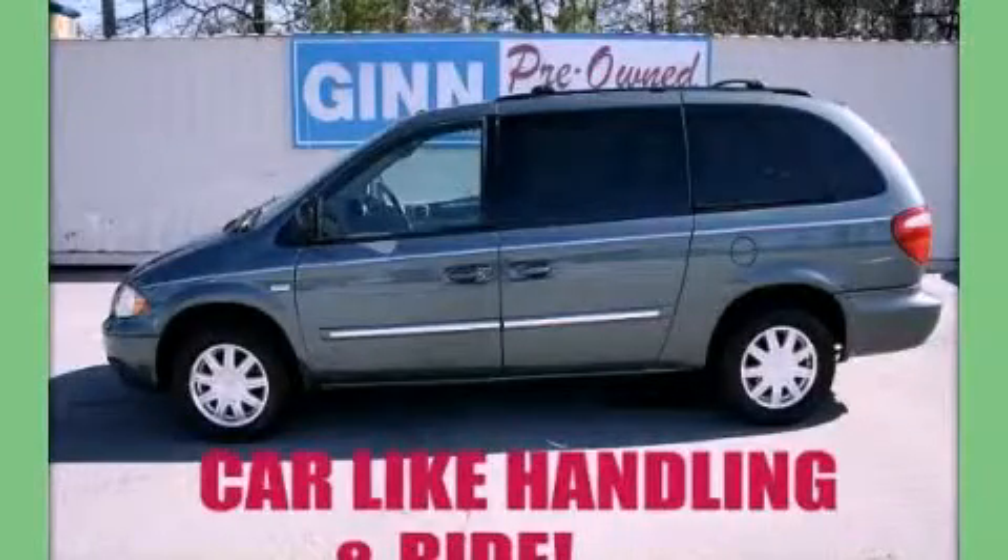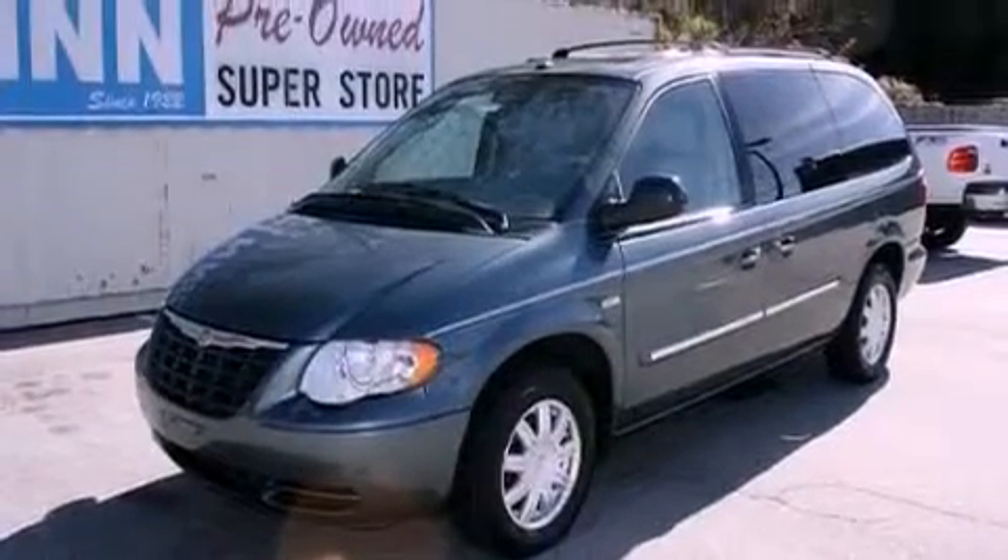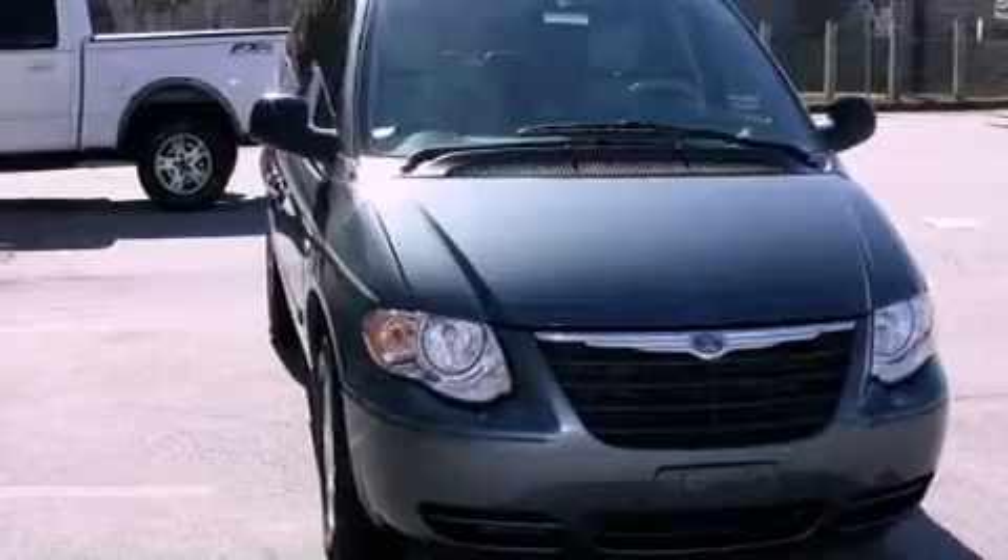This is a 2007 Chrysler Town & Country, room for the entire family. It features a 3.8-liter six-cylinder engine and a four-speed automatic transmission.